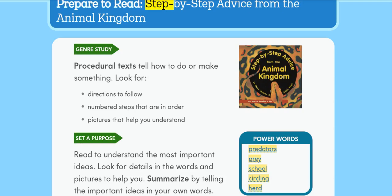Prepare to read: Step-by-step advice from the animal kingdom. Genre study: Procedural texts tell how to do or make something. Look for directions to follow, numbered steps that are in order, and pictures that help you understand.